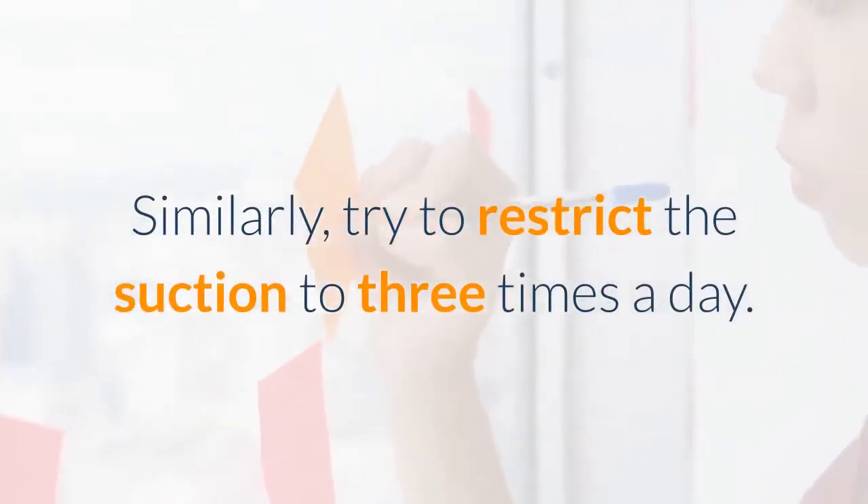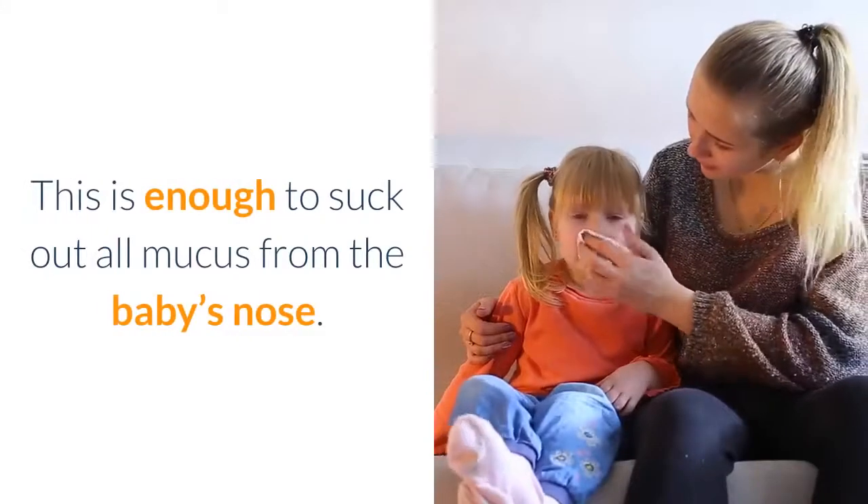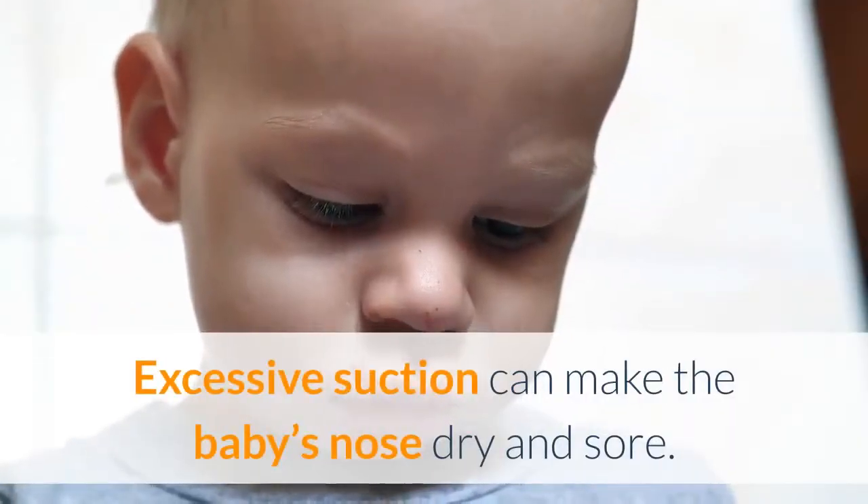Try to restrict the suction to three times a day. This is enough to suck out all mucus from the baby's nose. Excessive suction can make the baby's nose dry and sore.